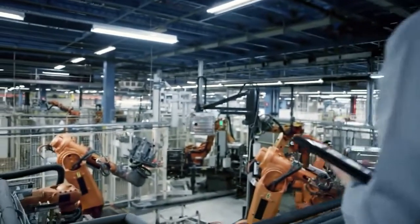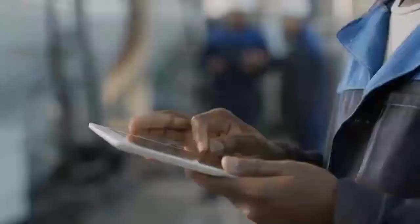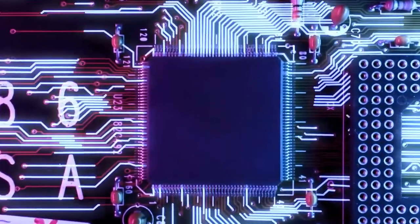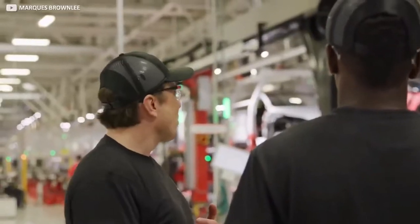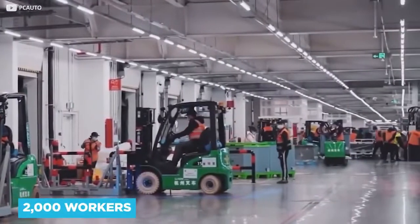An array of sensors and sophisticated machinery is backed up by intense programming and machine learning. Any mistake will be rectified, making the artificial intelligence stronger day by day. While Musk emphasises the importance of technology for cost-saving and precision, the factory continues to employ around 2,000 workers, who stagger their shift patterns throughout the day.